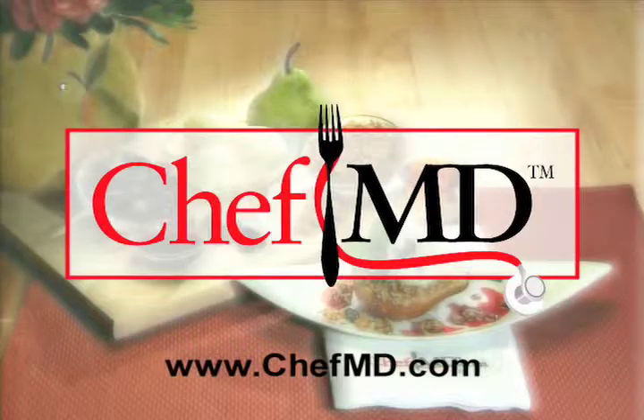Chantani, may you live 100 years. For Chef MD, I'm Dr. John LaPuma. Dr. John LaPuma, professionally trained chef and internist, appears courtesy of ChefMD.com. Visit ChefMD online to learn more.